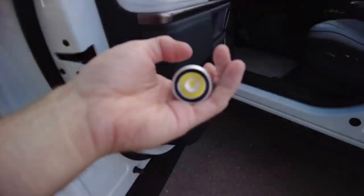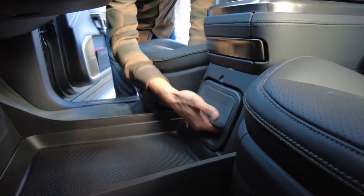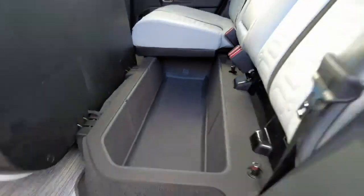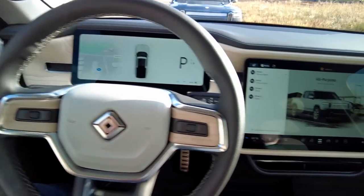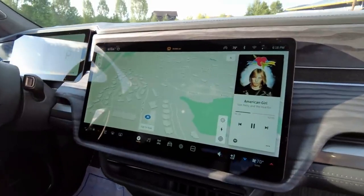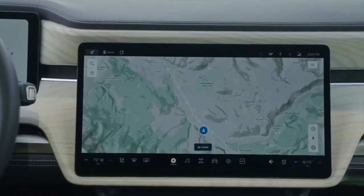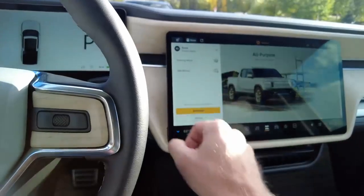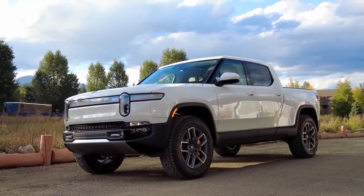Other clever interior bits include a flashlight built into the driver's door, an optional removable Bluetooth speaker that charges when stowed and doubles as a camp lantern, supplemental storage beneath the rear seats, a digital driver information screen, plus a separate 16-inch screen on infotainment duty. As a fan of Apple CarPlay and Android Auto, I'm dismayed there are no plans to offer either in the R1T. Thankfully, the infotainment layout is simple, logical, and welcoming.